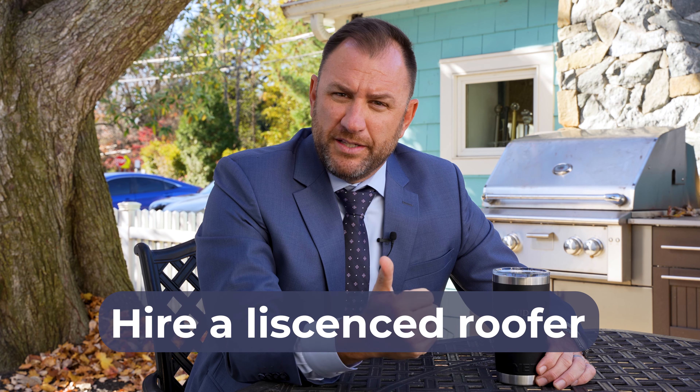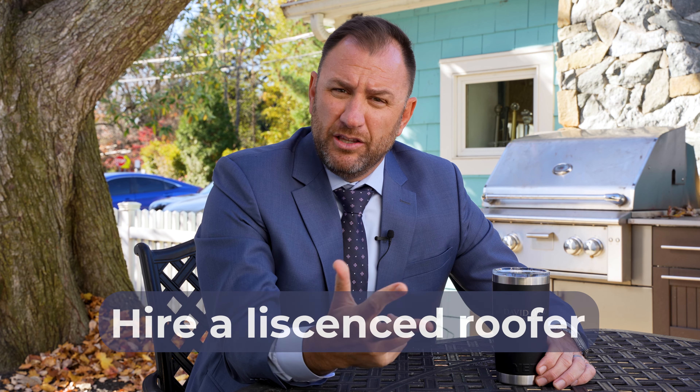I've done this thousands and thousands of times, and I try my best to counsel sellers ahead of time to take care of items that will be found in a home inspection. So here are my top three.